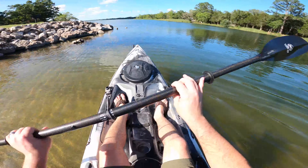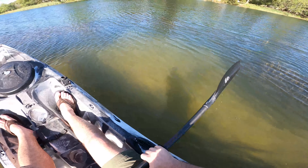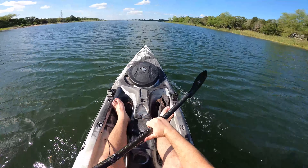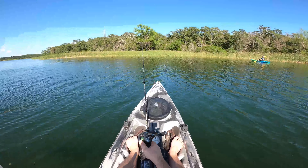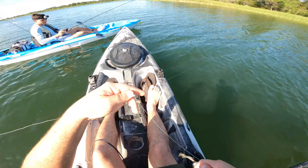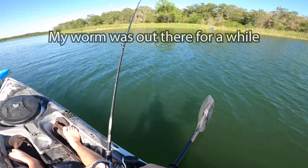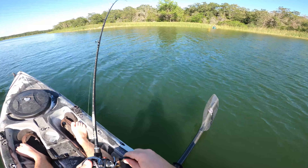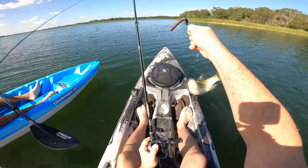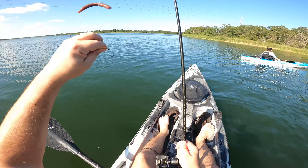Finally feels good to be on the water. Feels like I got a fish on. Yeah, so I caught that fish on the circle hook.